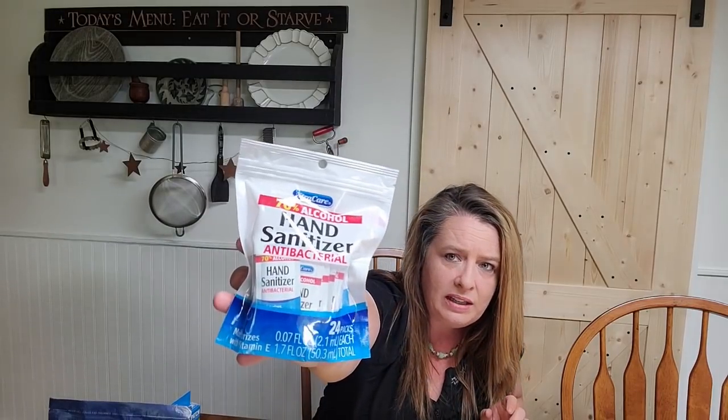Next, Extra Care 70% alcohol hand sanitizer — they're little individual packets, 24 individual little packets. These would be perfect in the car, in bags, in your purse, in your pockets. They're flat, little, single-use ones. I love that kind of stuff. It makes it really handy to keep them in those small first-aid kits because you can't keep a bottle in those small kits. You can just throw a handful of them right in there.